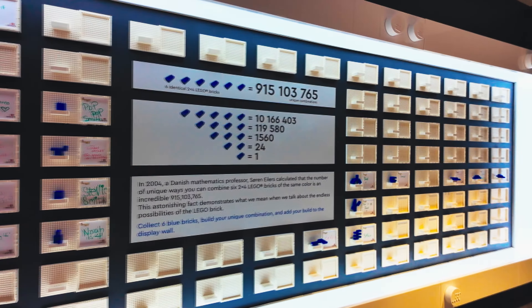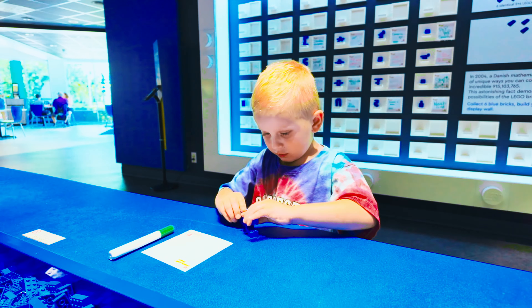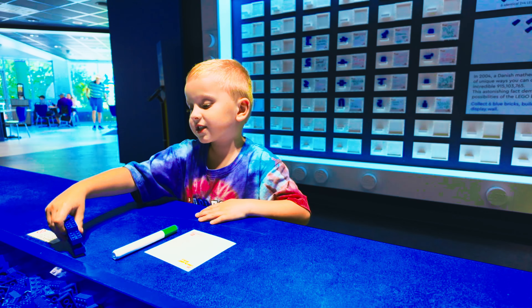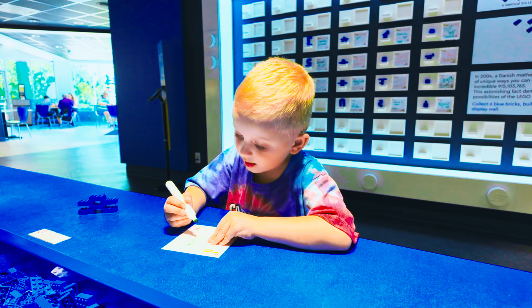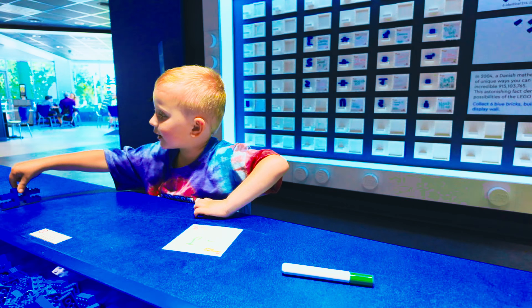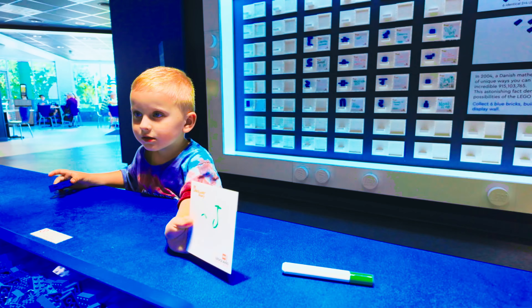Oh look what we can do guys — get six bricks and build your unique combination that adds your build to the disc builder. Build your six bricks together however you want to build them. I think that's where you can go do a master builder class. Alright, did you write your name? You just want to write the day and not your name? Okay.